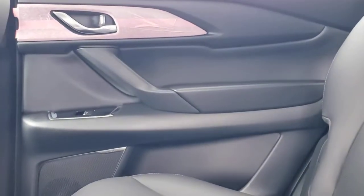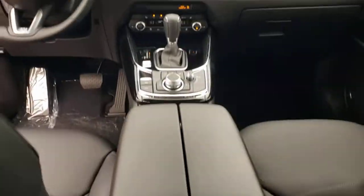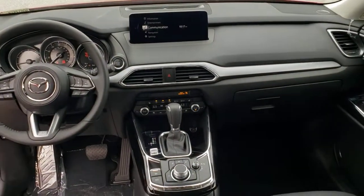Practicality is nothing short of delightful in this beautifully designed CX-9. See for yourself when you take it out for a test drive. Our professional staff looks forward to giving you excellent service.